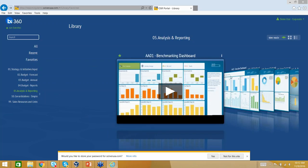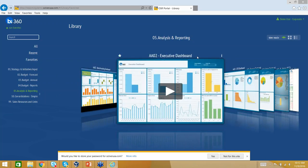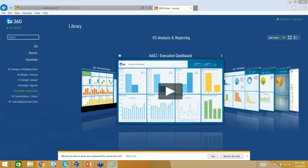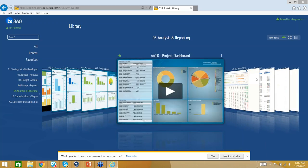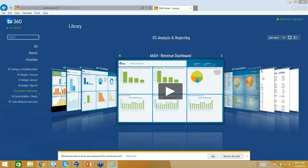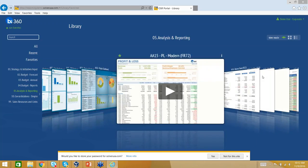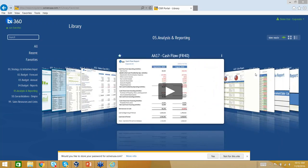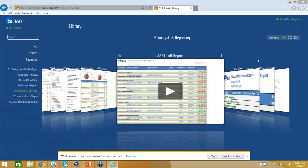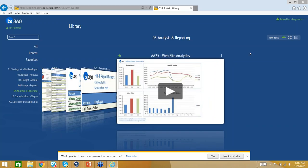Scrolling through the dashboards, you can see they're organized — benchmarking showing how you're doing compared to other companies, an executive view giving a holistic overview of the business, something for the CFO, and so on. What I really haven't seen from other companies is combining visualizations with formatted reports that the finance and accounting team needs. Here's a P&L, balance sheet, cash flow — things you can get out of MR — but as we continue scrolling, here are things you clearly can't: sales reports, receivable, payable, HR. We even took Google Analytics, plugged it into our warehouse, and did a website analytics report.